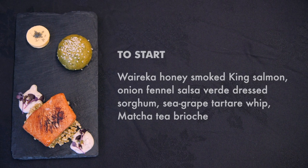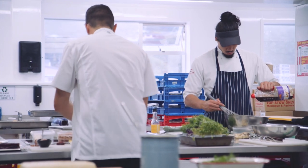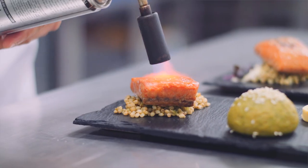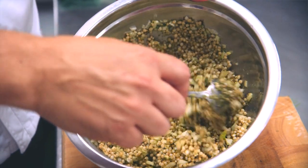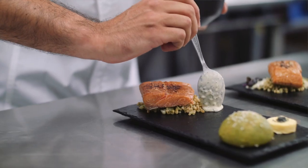This beautiful salmon entrée takes classic flavours enhanced with a modern edge. We have sweet and smoky flavours from the honey and manuka which complement the salmon beautifully. On this dish we showcase new and innovative products including sorghum, an ancient grain similar to couscous, and sea grapes adding another level to a classic tartare sauce.